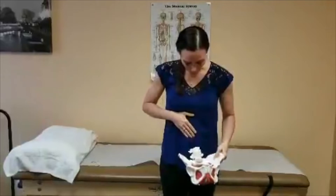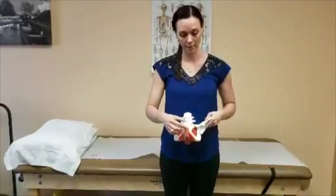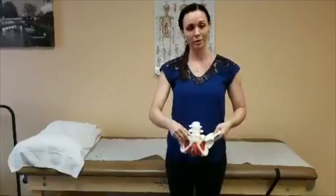We're going to walk down from our abdomen until we feel this nice large hard bone. Right inside we have the bladder, and if your bladder is nice and full you'll be able to feel it when you palpate it — when you touch it.